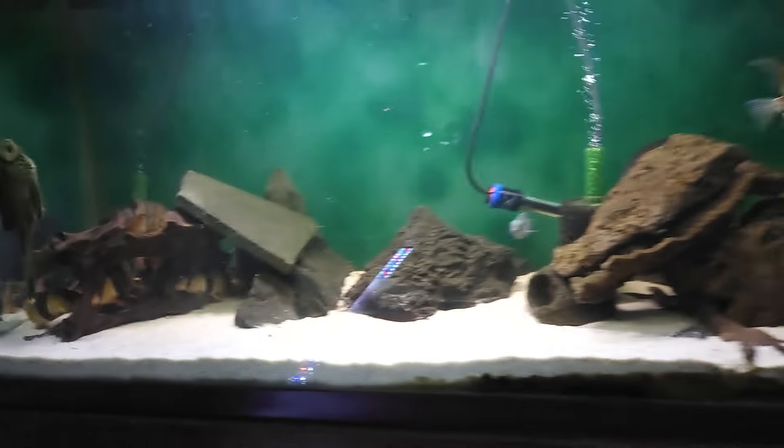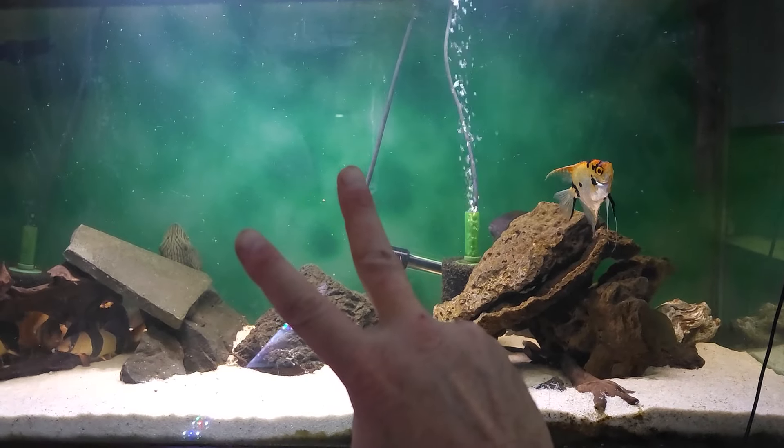Hope you guys enjoyed it. As always, love your fish. This is Kenny E — check it out for now. Peace.